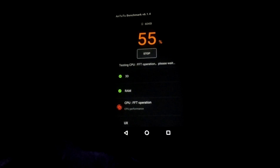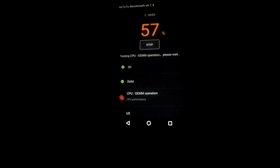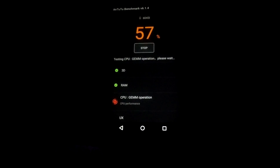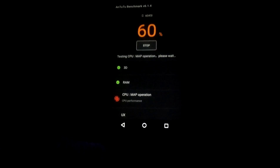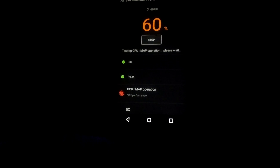Testing the RAM now — 52%. If you don't know, the phone has 2GB of RAM, which for last year's time wasn't bad at all.